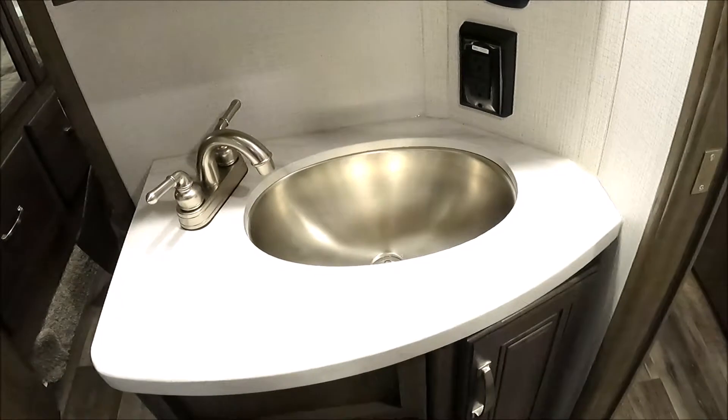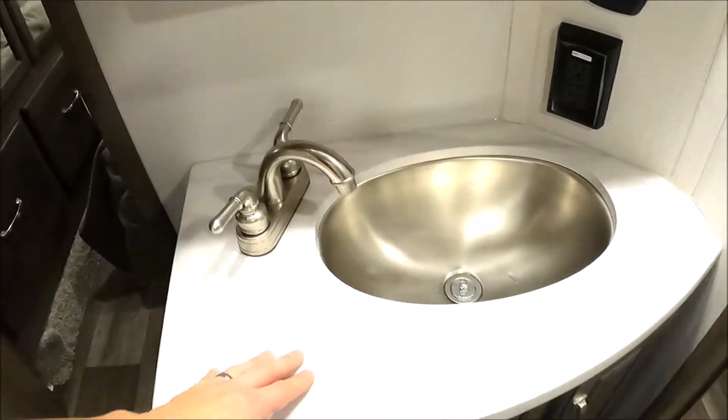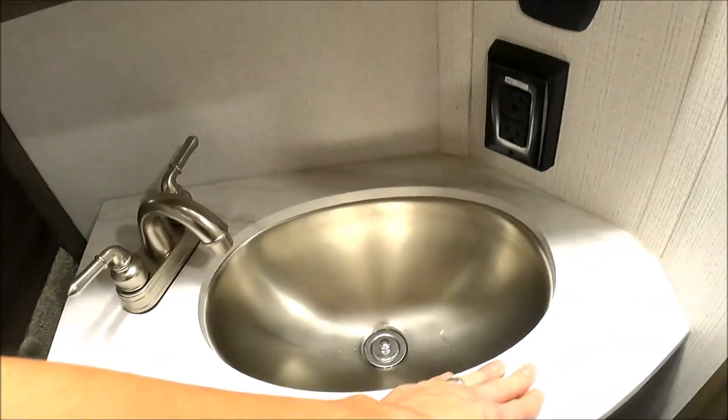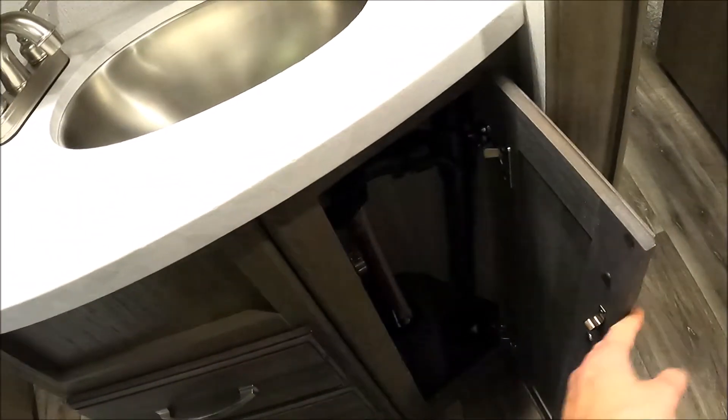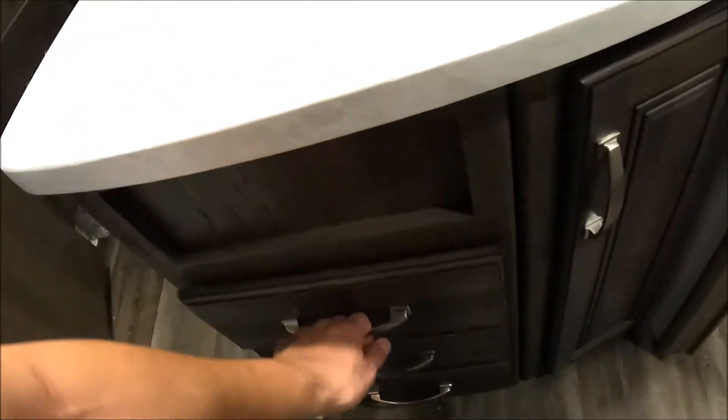The sink's not too bad, decent size, still a little bit of countertop area — not the most, but certainly enough. A little storage, nothing crazy.